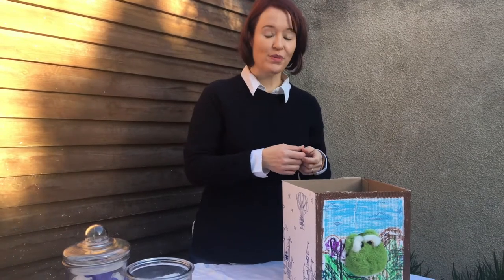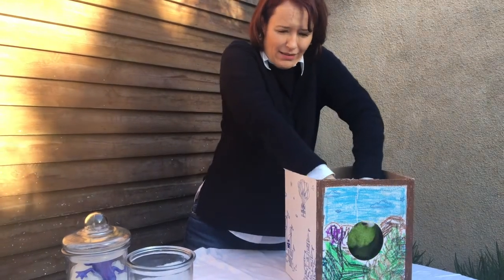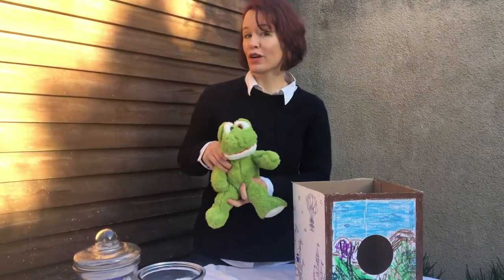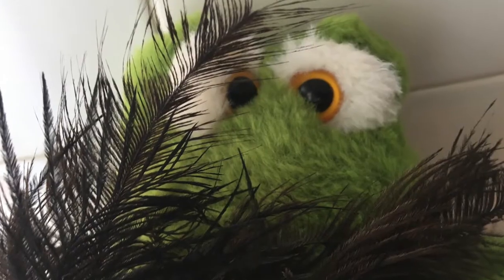Lastly, I want you to meet the Mike Tyson of the frog world. This male weighs more than two kilos. The African bullfrog is so big, it can actually catch and eat birds. So there you have it — some of my favourite frogs. Thank you.